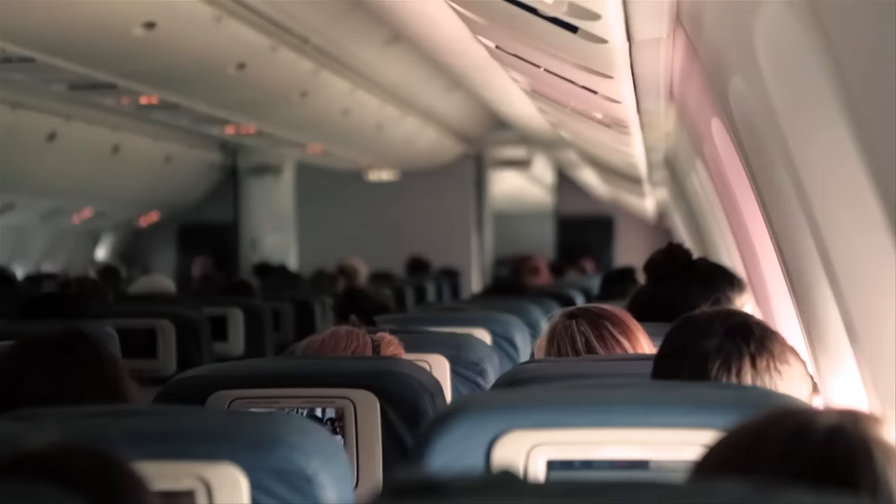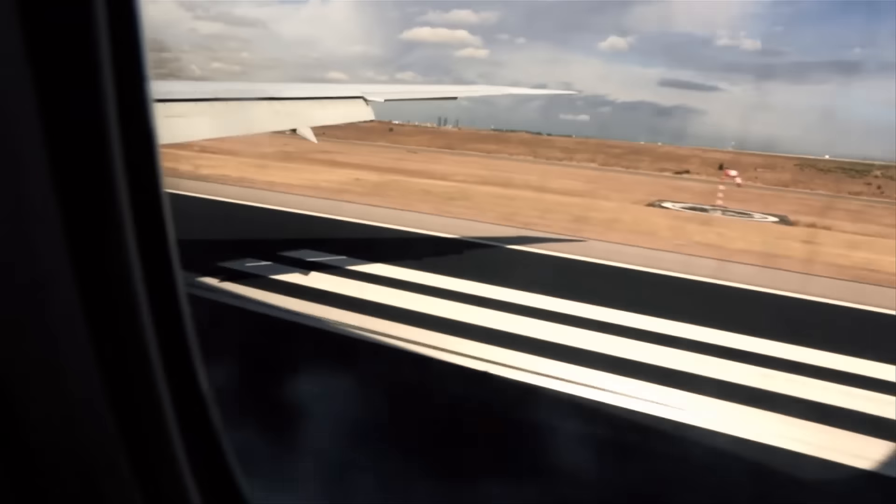It's my first time to Europe. Good morning from the flight deck. As you can tell, we have started to descend for the arrival and approach into Madrid. Yeah!